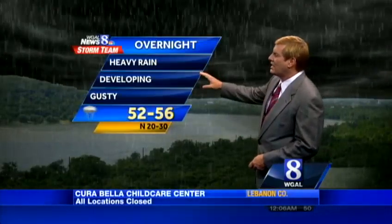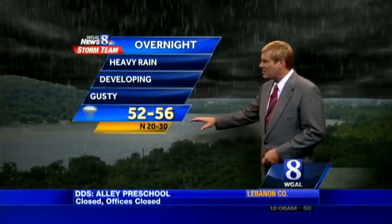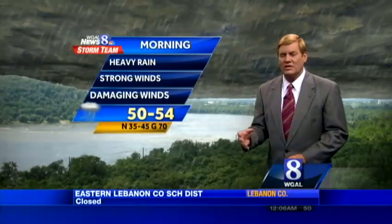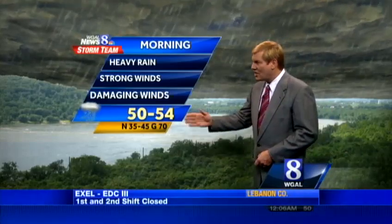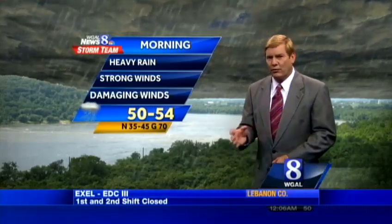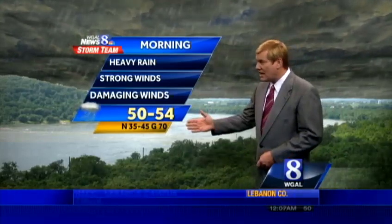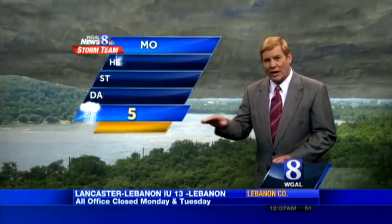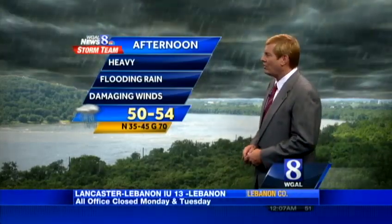Heavy rain developing overnight tonight, becoming gusty, 52 to 56 degrees. Winds becoming from the north at about 20 to 30 miles per hour. But the strongest winds from the storm will likely come tomorrow as we get into the midday, afternoon, and evening hours, when we'll be looking at sustained winds of about 35 to 45 miles per hour. We could see gusts up to 70 miles per hour, along with heavy, wind-swept, horizontal rain.